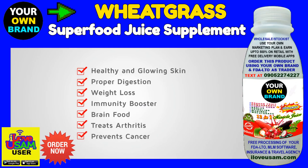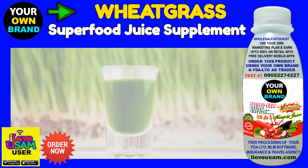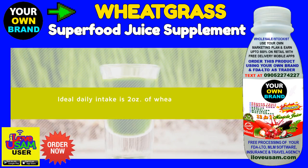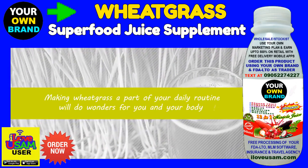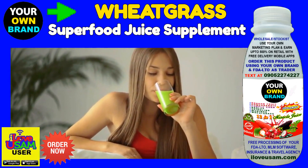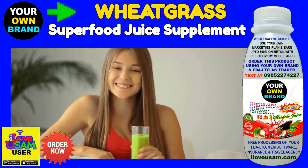Phew, that's a whole lot of benefits. And that's not even all that wheatgrass is capable of doing. According to Hippocrates Health Institute, the ideal daily intake is two ounces of wheatgrass juice twice a day. Trust me, making wheatgrass part of your daily routine will do wonders for you and your body. The taste may take some getting used to, but once you get the hang of it, you'll be gulping down wheatgrass juice like there's no tomorrow. Cheers, guys!